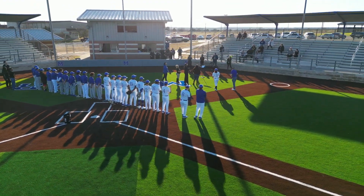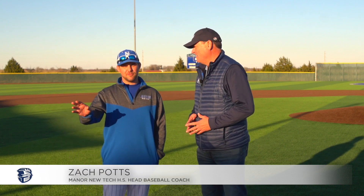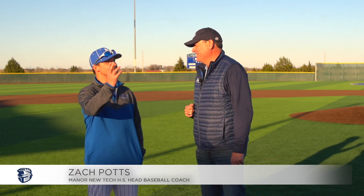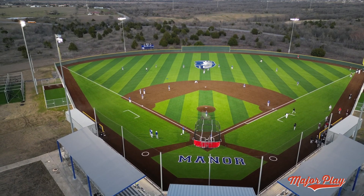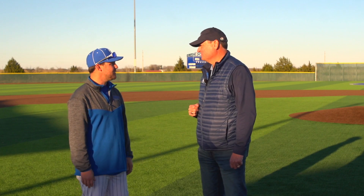We're now joined by Zach Potts, who is the head coach here at Mainer New Tech. Coach, what are your thoughts about the way the field looks and plays, and what are the players saying about it? Well, the way it looks is just beautiful. You think it looks nice now — wait till you see it at night with the lights on. It's even way more beautiful that way. Players are loving it. It's got true bounces like a major league baseball park does.